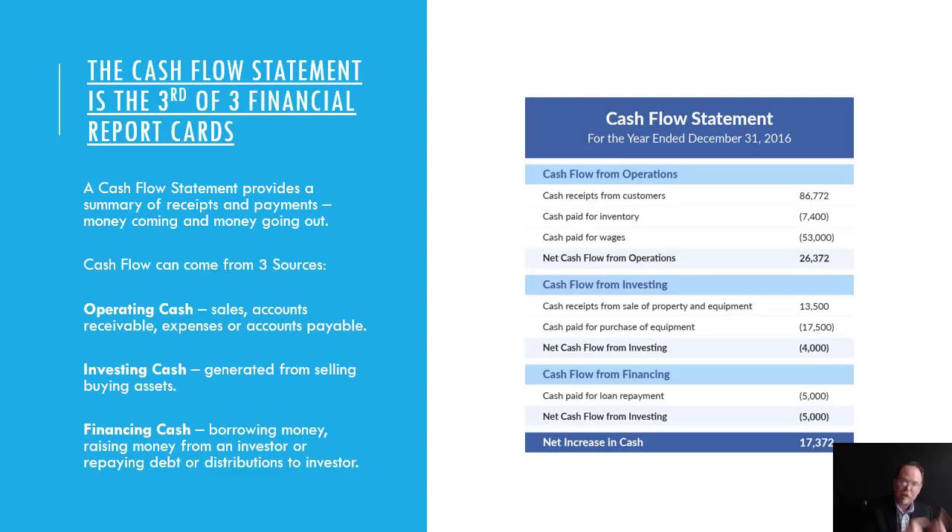A cash flow statement is the third of three financial report cards. It provides a summary of receipts and payments — money coming in and money going out. Your cash flow can come from three different sources.